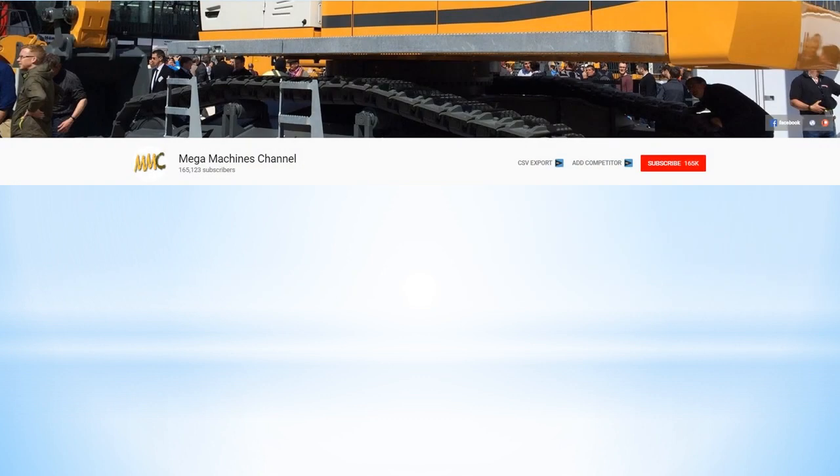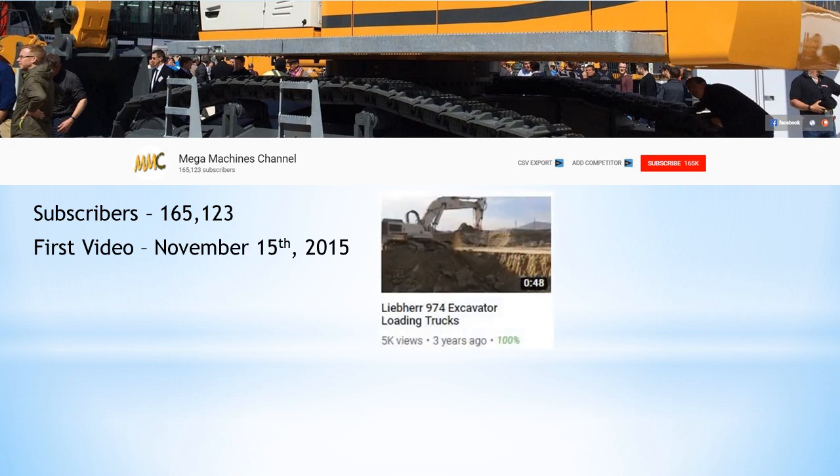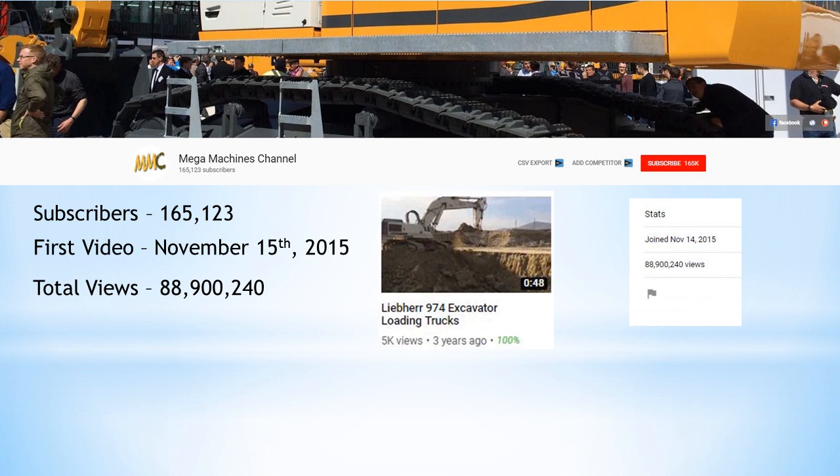Now let's talk about the Mega Machines channel. They currently have 165,123 subscribers. The first video was posted on November 15, 2015, and it was called the Liobar 974 excavator loading trucks. The total amount of views they currently have is 88,900,240, which I got from their YouTube channel.